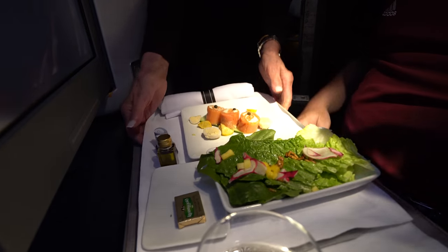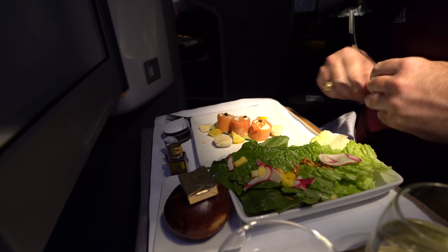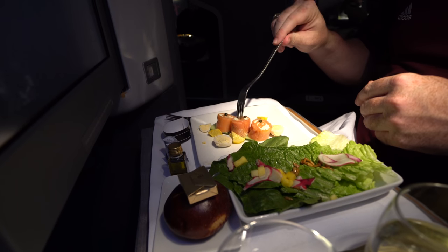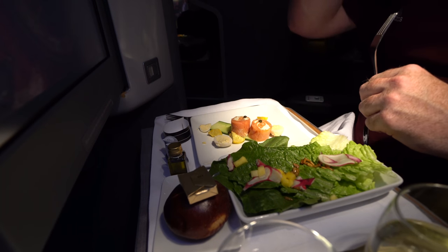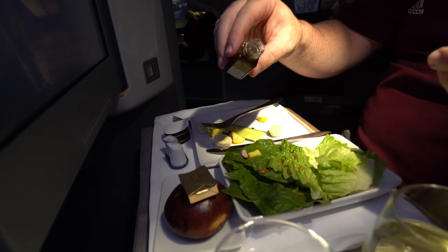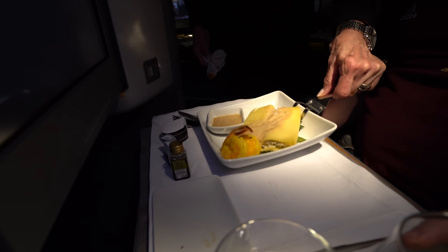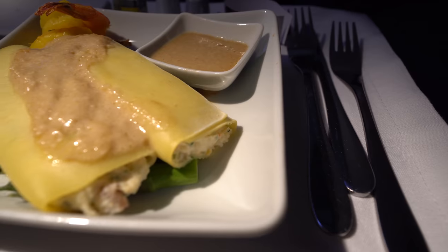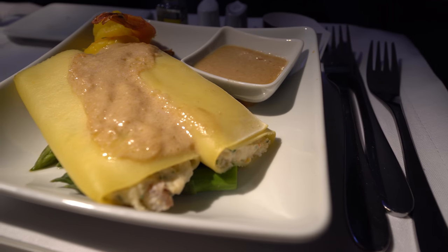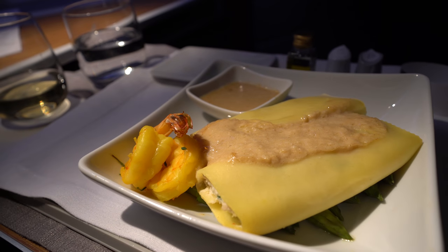Lunch started with a salmon and horseradish sauce appetizer and salad. I didn't really know how to eat it with a fork so I just used my fingers — the second and third were just as good. The salad had a balsamic vinaigrette with some olive oil. The main entrée was a crab cannoli and shrimp dish, and it was cannoli-cious — the shrimp was really, really good.